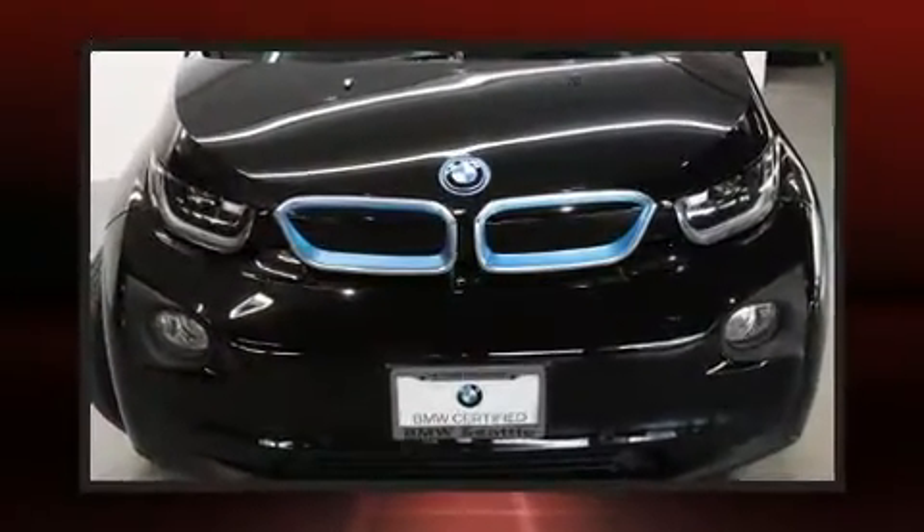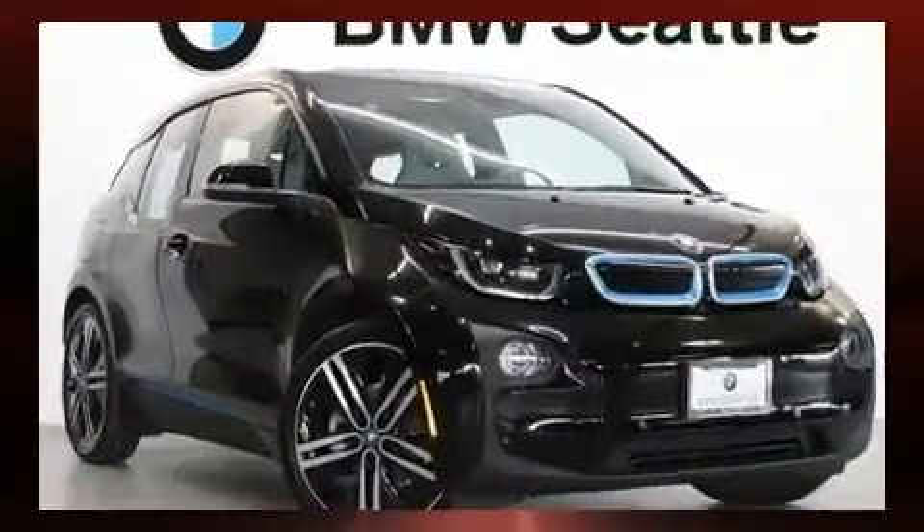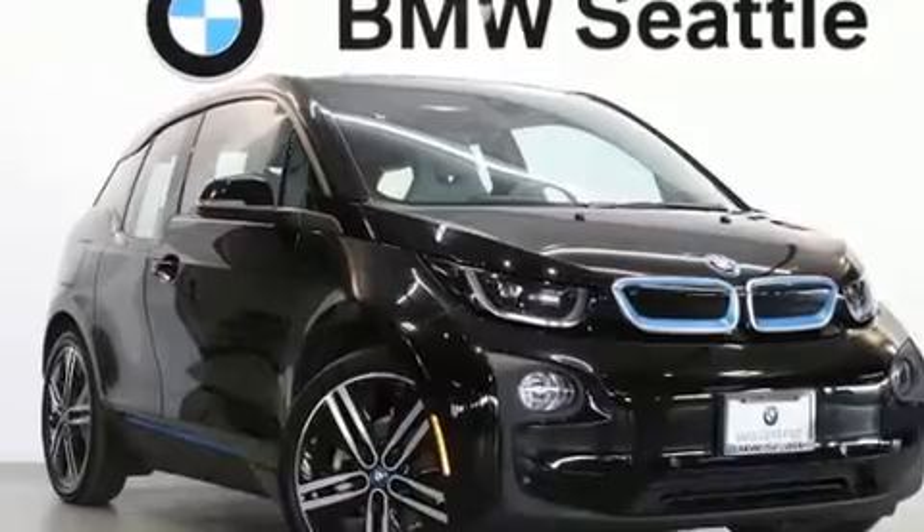Top features include heated front seats, one-touch window functionality, a built-in garage door transmitter, fully automatic headlights, rain-sensing wipers, and cruise control.